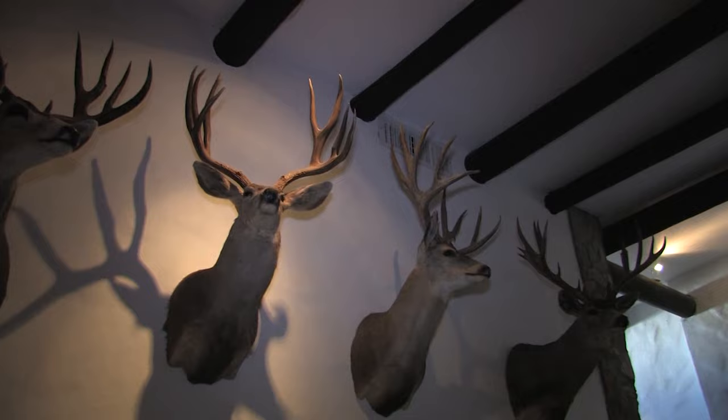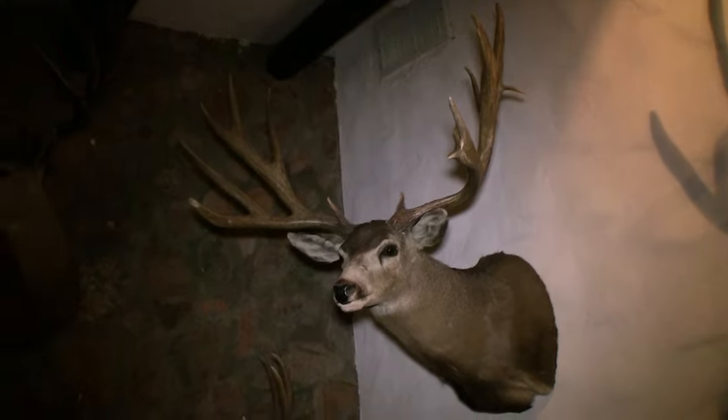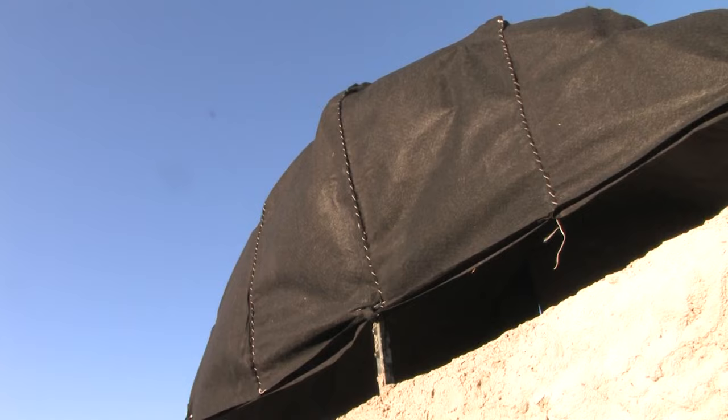We've got pretty good genes in this ranch. Some of these deer, they're sheds — the deer are still alive — and some of them are gun kills. But we've noticed in the last two, three years we've got more and more bow hunters. You need different setups for the bow hunters, and we did it.